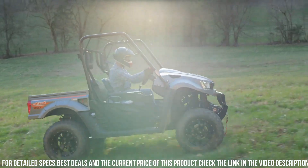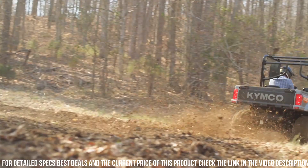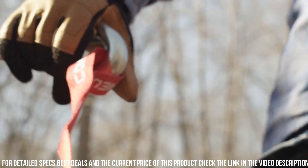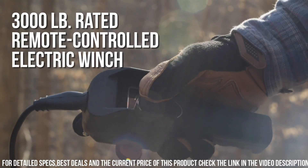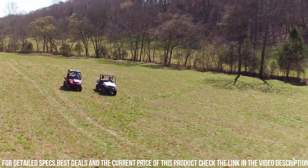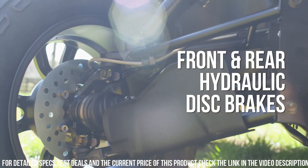Whether you're working on the farm, exploring off-road trails, or enjoying outdoor adventures, trust in the KYMCO UXV 700i EPS to deliver unmatched performance and reliability. Elevate your utility vehicle experience with the KYMCO UXV 700i EPS, the ultimate companion for all your outdoor needs.